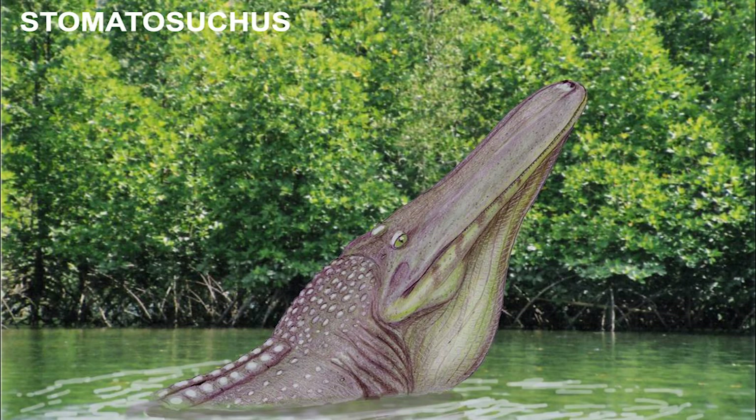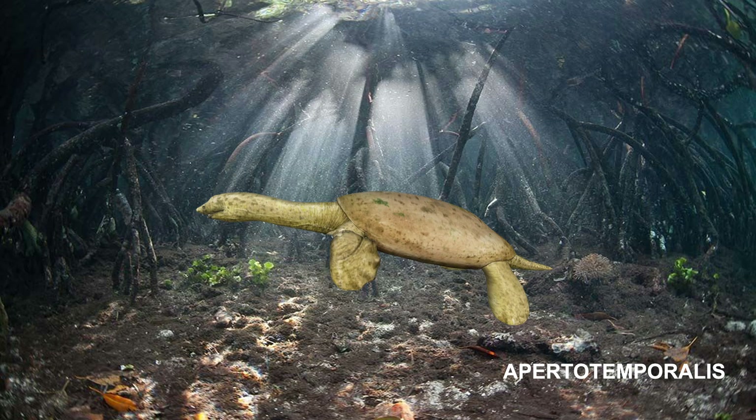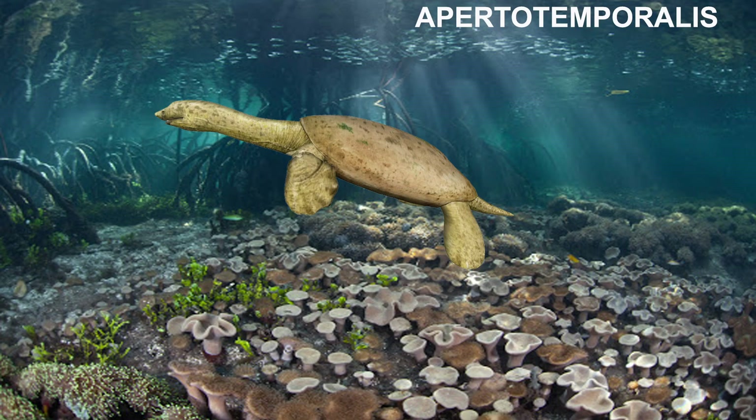The last reptile I am going to talk about in great detail is Apertotemporalis. Apertotemporalis was a bothremydid turtle named in 1934 by Ernst Stromer, known only from a fragmentary skull that was destroyed during World War II. The specimen was found in the Bahariah Formation of Egypt, and it had a carapace length of 60 cm, making it the largest known turtle discovered in the Bahariah Formation to date.